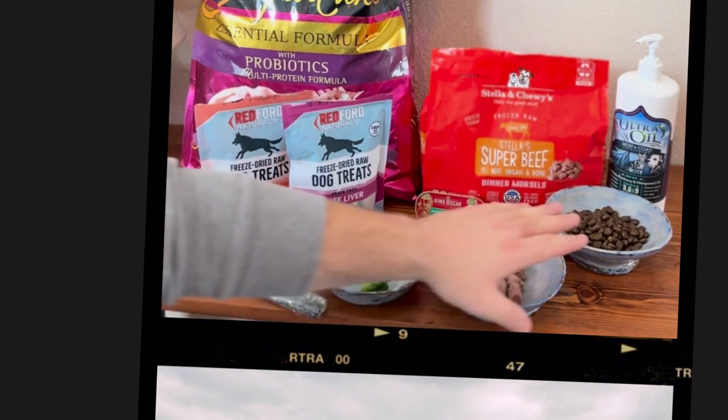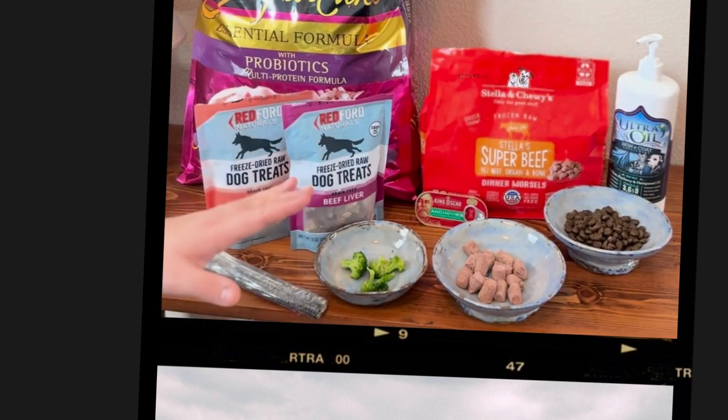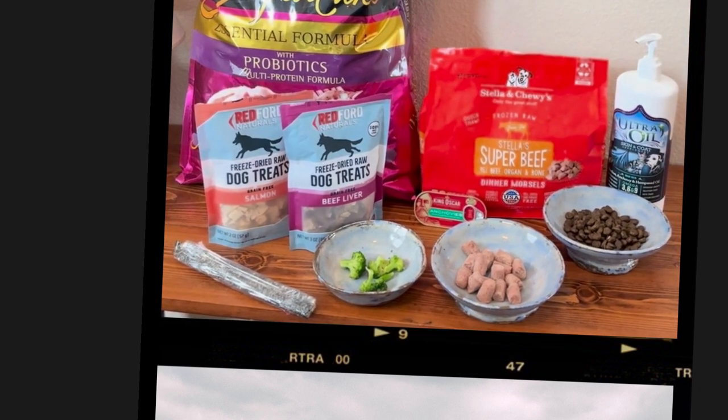On top of our kibble and raw food, we will put vegetables in there. Broccoli is her favorite, so I'm putting broccoli out. Sometimes we'll add salmon skins as a treat — she's really excited about that. I also put in ultra oil for skin and coat, which has a bunch of omegas. It's sardine, anchovies, hemp seed, and lots of other good nutrients.